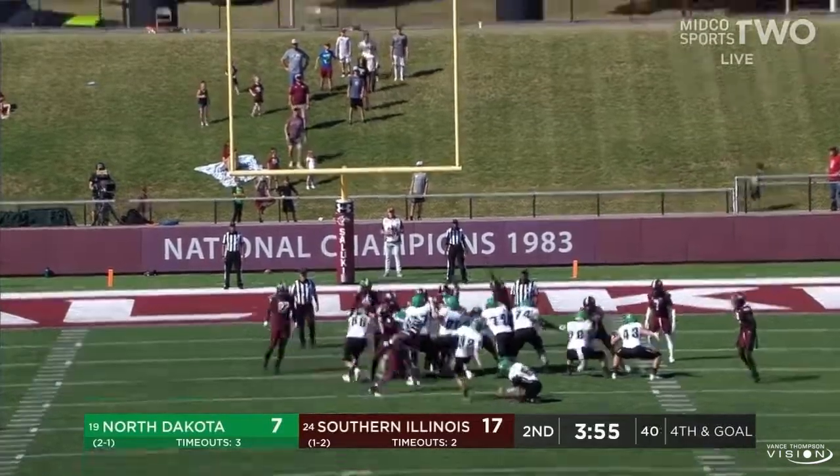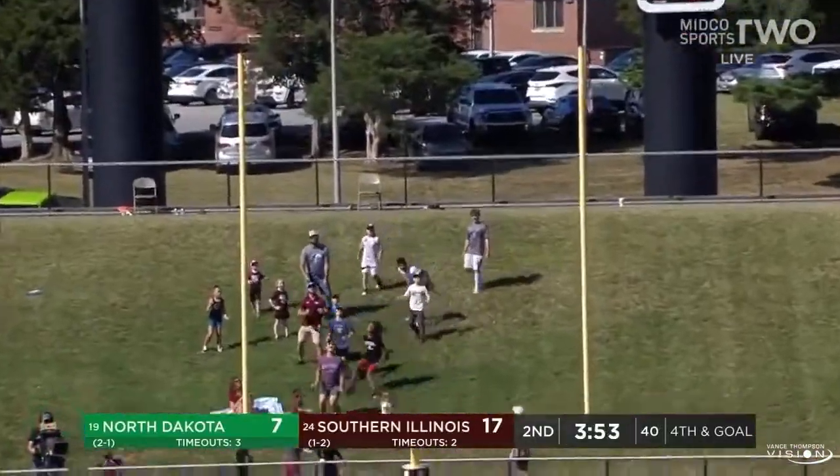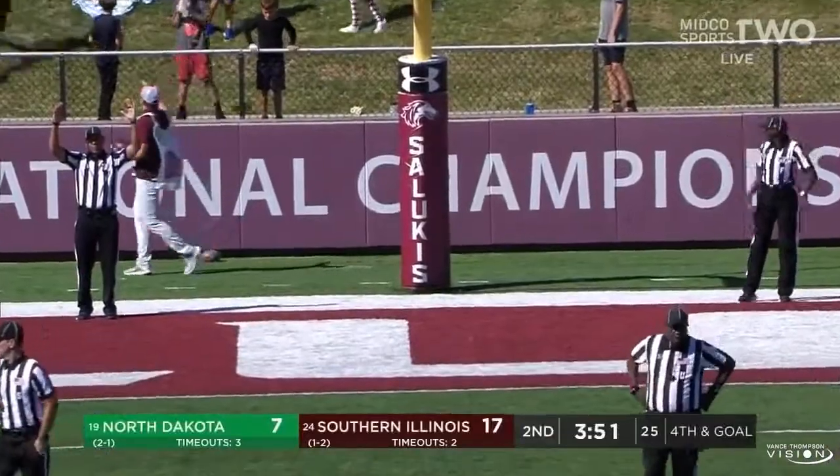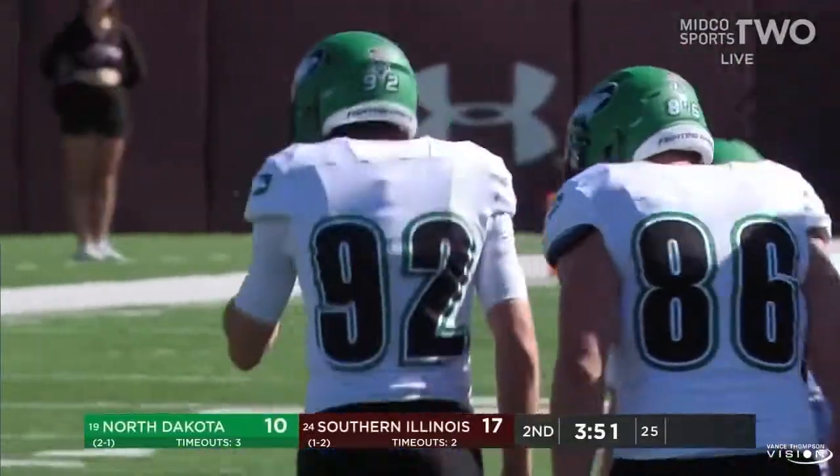Stevens three of five on the season. Low snap, gets it up — and it is good. Stevens connects, and North Dakota able to salvage three and cut the lead to seven.